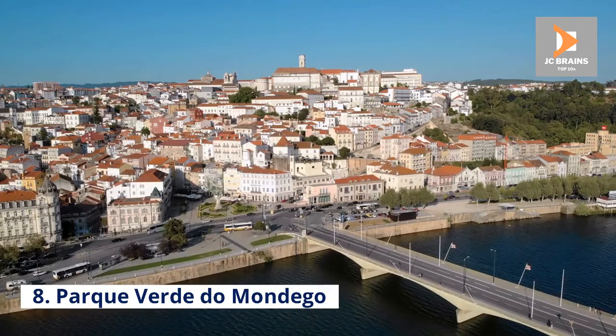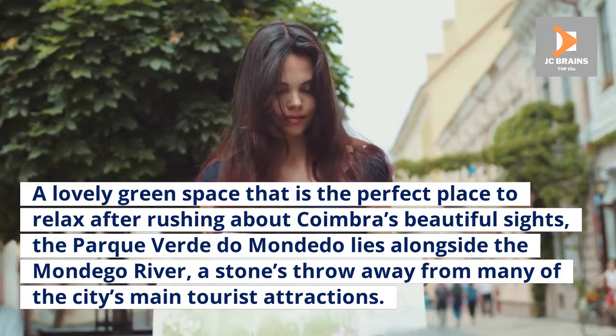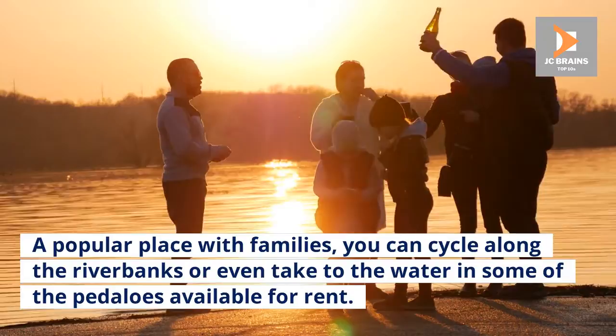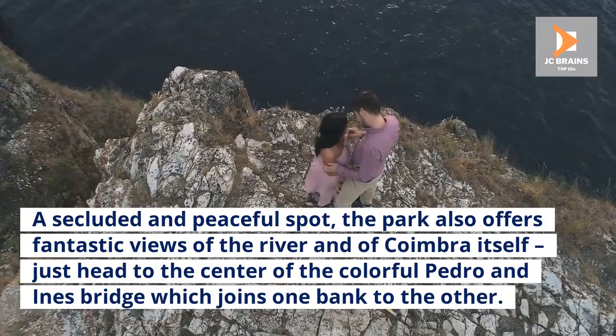Number 8: Parque Verde do Mondego. A lovely green space and the perfect place to relax after rushing about Coimbra's beautiful sights, the Parque Verde do Mondego lies alongside the Mondego River, a stone's throw away from many of the city's main tourist attractions. A popular place with families, you can cycle along the riverbanks or even take to the water in some of the pedalos available for rent. A secluded and peaceful spot, the park also offers fantastic views of the river and of Coimbra itself. Just head to the center of the colorful Pedro and Inés Bridge which joins one bank to the other.